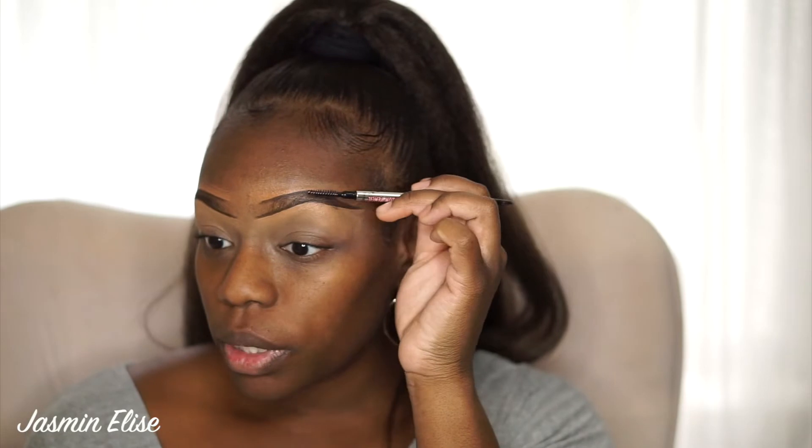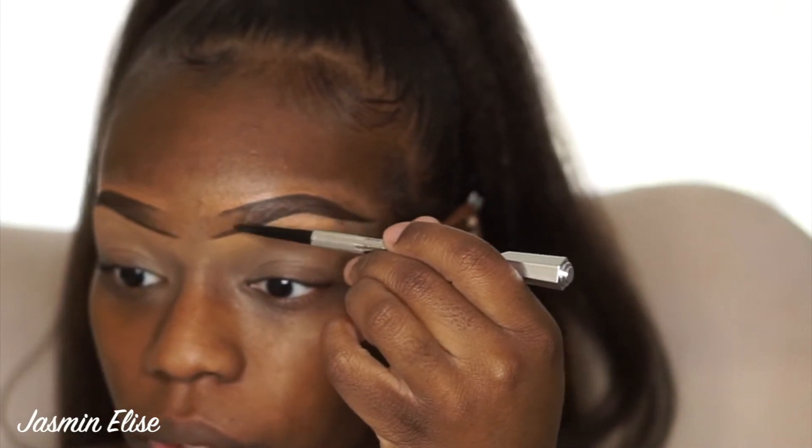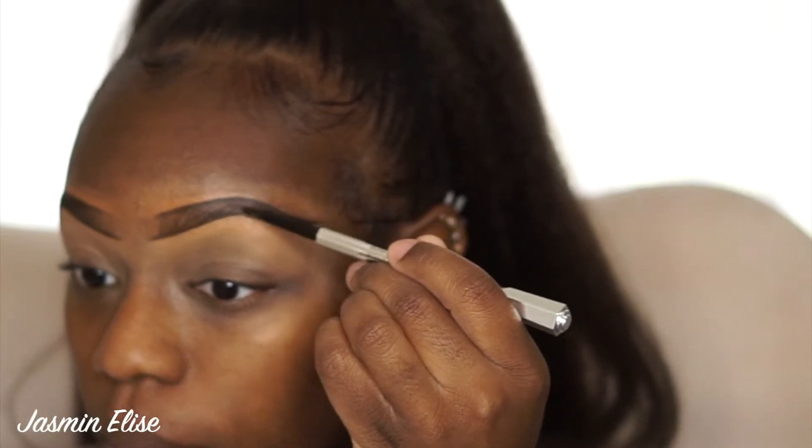Now you can see the shape — we just fill in. I take the spoolie and brush the hairs so I can see where to fill in. This is more of a natural brow, so I don't want them too dark. I'm using just light pressure, doing more of a strobe-like motion.